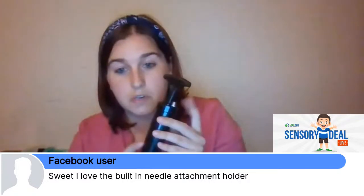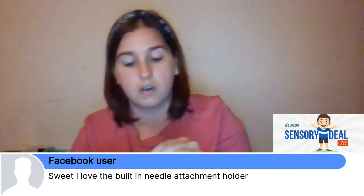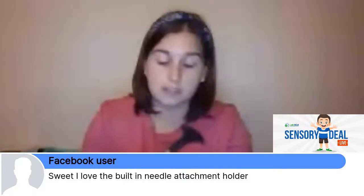I missed a comment — I believe it's Michelle saying she loves the built-in needle attachment holder. Yes, it is super easy. I love that I can take it anywhere and I don't have to worry about where I lost it. You don't have to worry about accidentally breaking it by leaving it attached — it is always there. Honestly it was kind of embarrassing — I didn't know the holes were there for like the first six months. There's a hole and that's where the pump attachment stays.